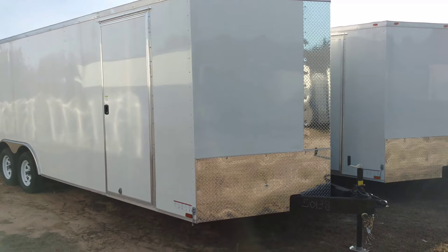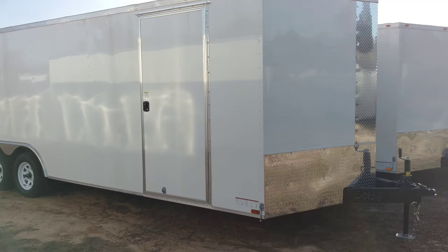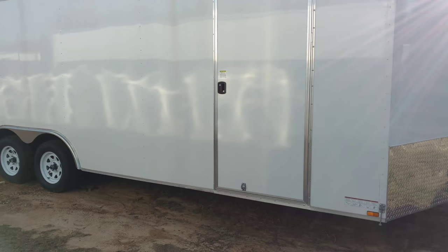This is a 24-footer in white. Of course we've got it in black, charcoal, and white — those are probably our most common colors — but we can do any color you want.